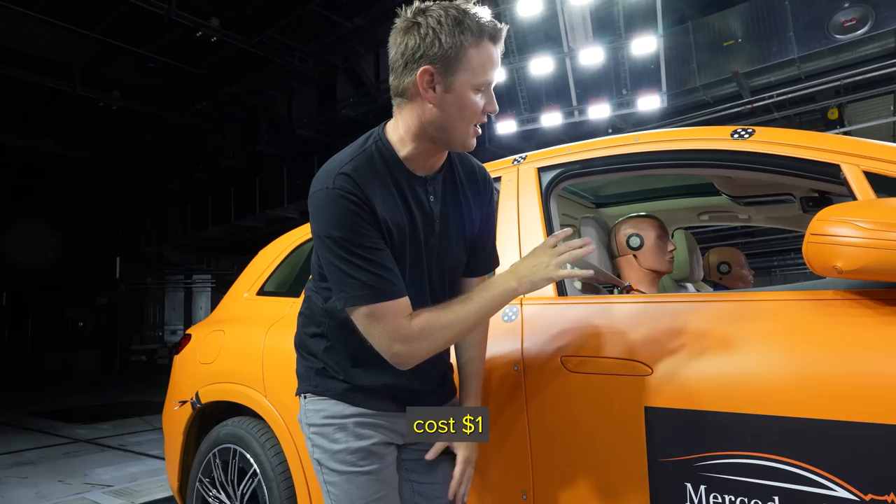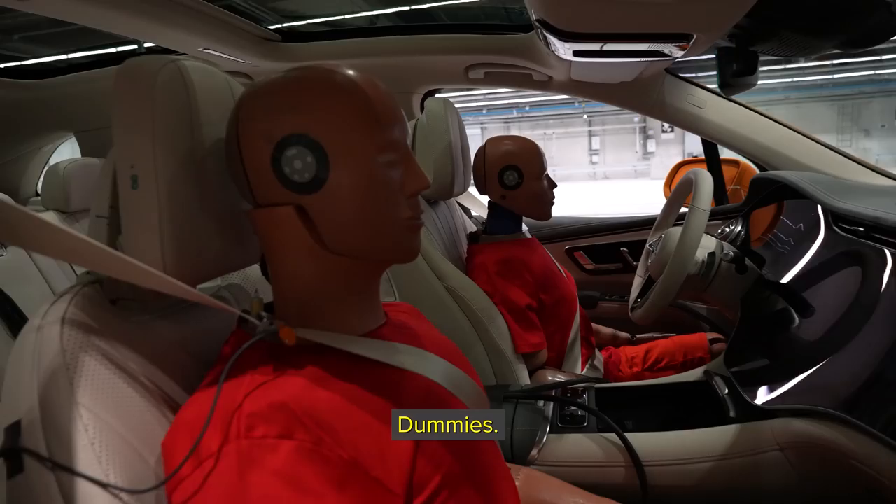They have test dummies inside of them. Crash test dummies cost $1 million a piece. We've got two in here, two in there. It's your big day tomorrow, dummies — are you excited or what?